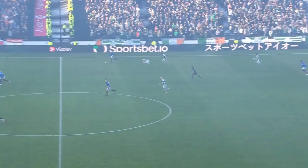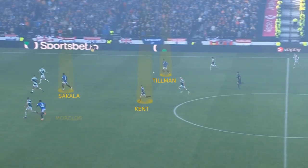Rangers also looked good when they managed to win the ball back quickly. Tillman wins it quite high up here from Taylor, and it ends with a four on three break — Tillman, Kent, Sakala, and Morelos against three Celtic defenders. Taylor is out of position, Moy's on the wrong side as well.